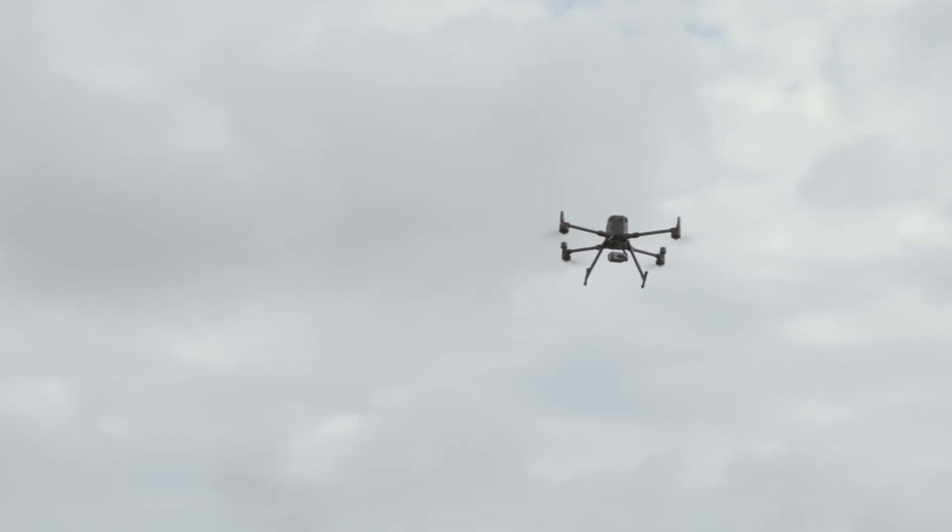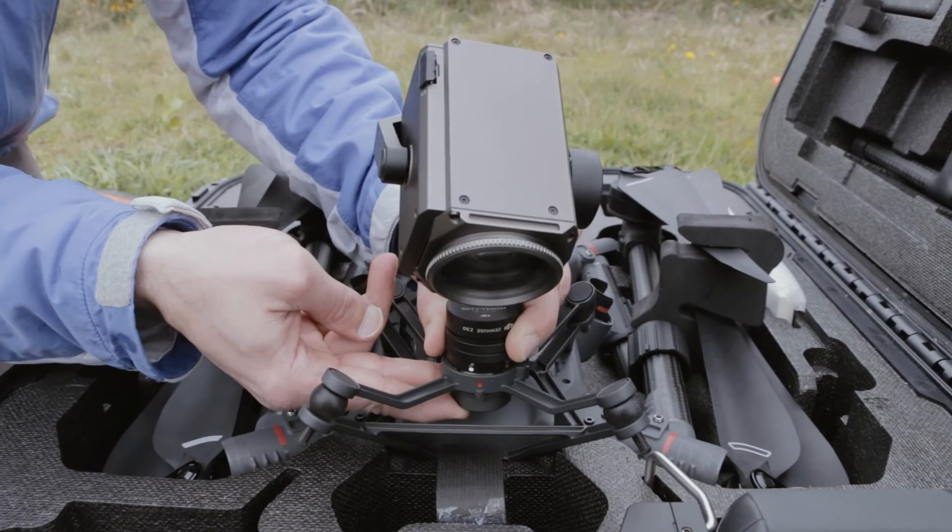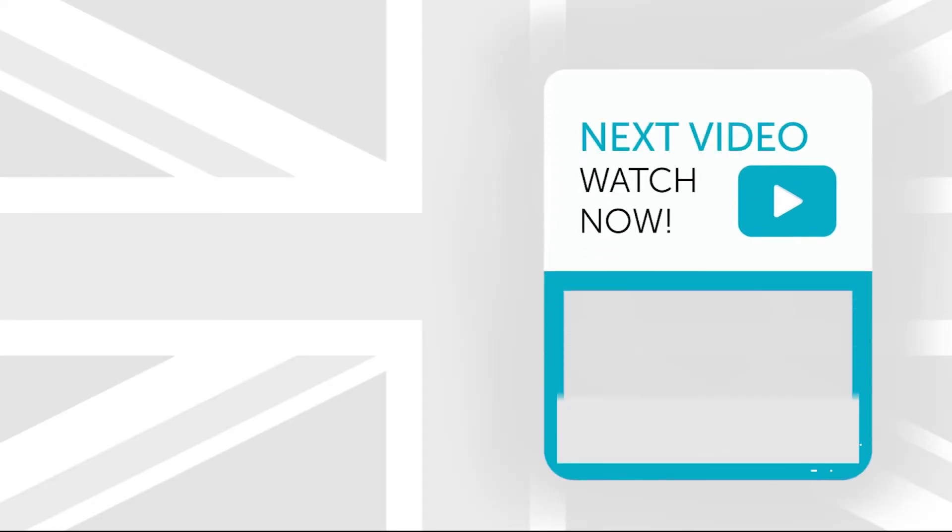The M300 RTK can be said to be revolutionizing the electricity and technology industry. But what do you think? Let me know in the comments below. If you've enjoyed this video or found it interesting, be sure to give it a like and subscribe to our channel to help support the drone community. I'll see you in the next episode.